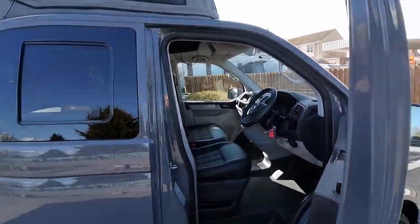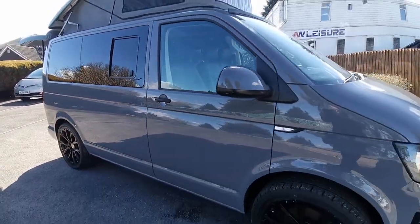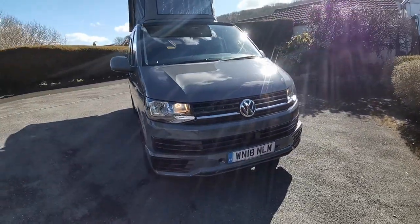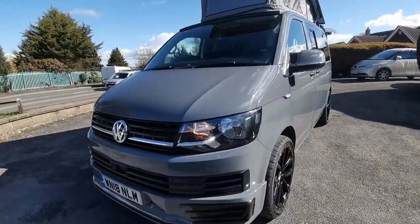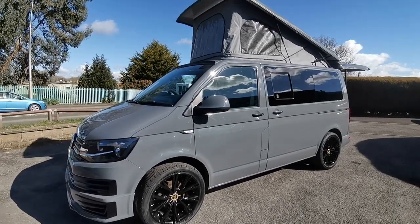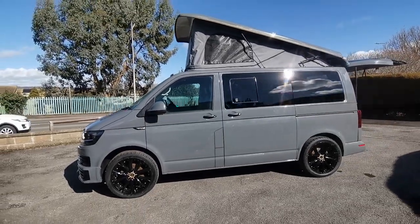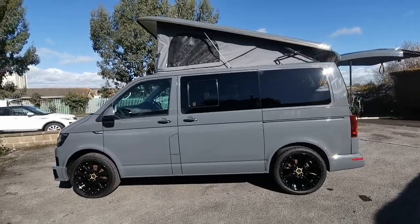Finance is available on this van and we also offer part exchange. Whether you have an existing car, commercial vehicle, caravan, motorhome or camper van, we can offer you a valuation. The van will also come with a new MOT and fresh service at point of sale, 12 months warranty on the conversion, and 6 months warranty on the van, which is extendable should you wish.